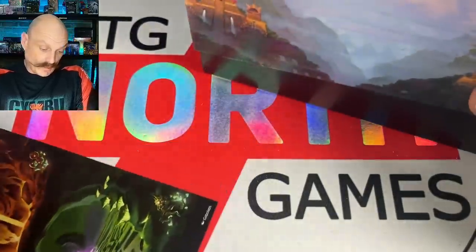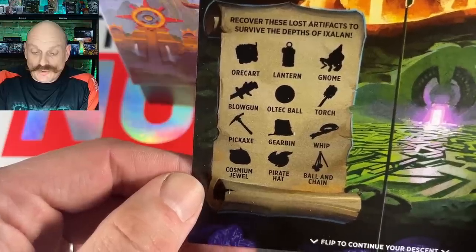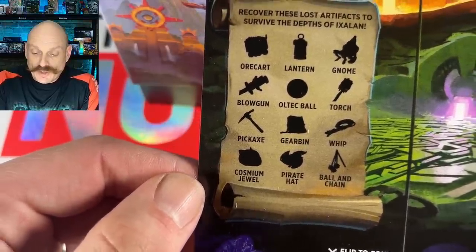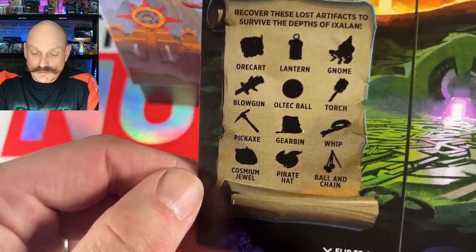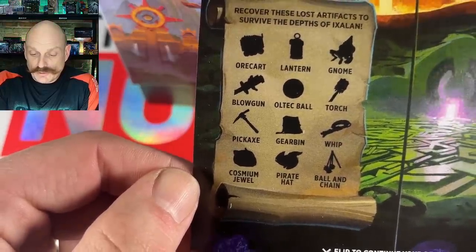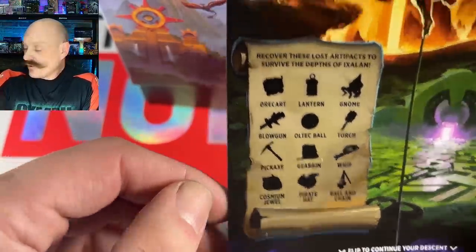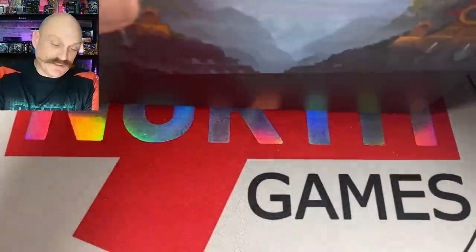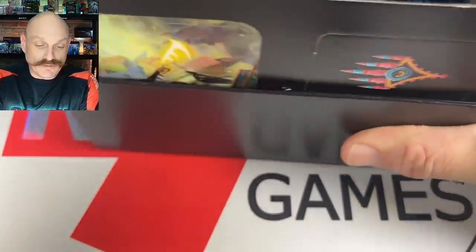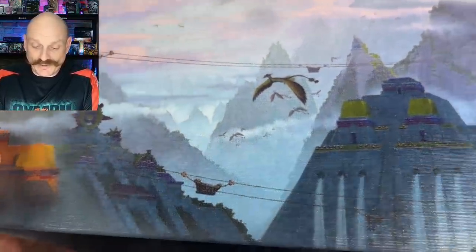If you only live near a Walmart instead of an LGS, get to a WPN store. We're covering the last artifacts — this bundle is for you. There's the tech ball, the blowgun, gear pin, ball and chain, the lantern, the gnome, and the Cosmium jewel.